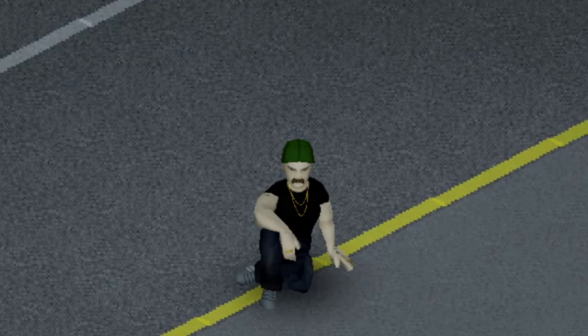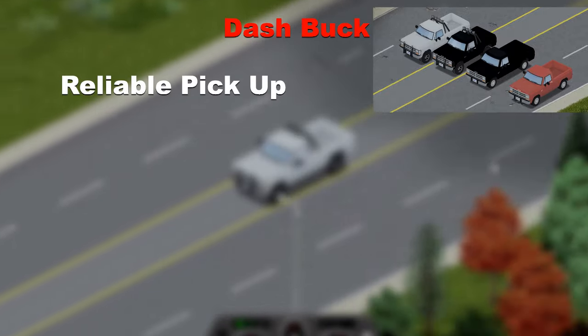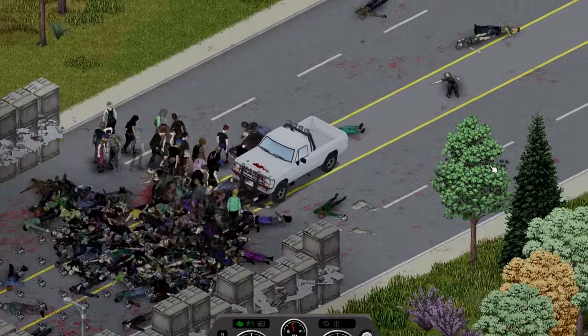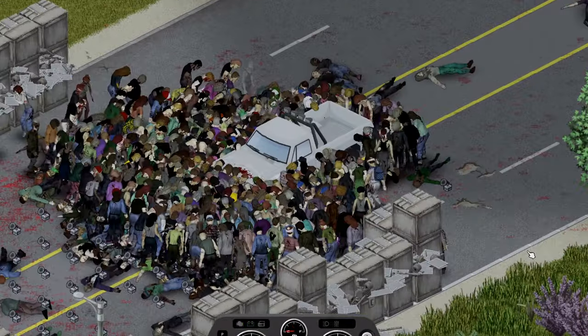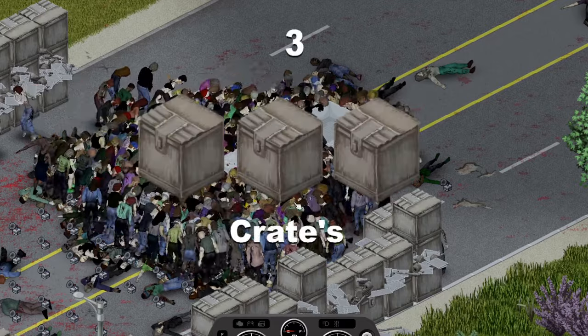Another vehicle on the list named after an animal is the Dash Buck, a great pickup truck with decent speed and space for your loot. The impact made a starting point for the Buck one crate earlier but it still only made it through another 2 before breaking down, giving it a total score of 3 crates.